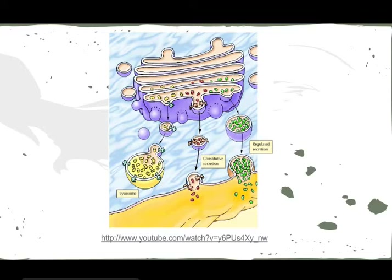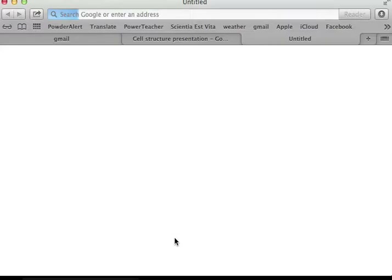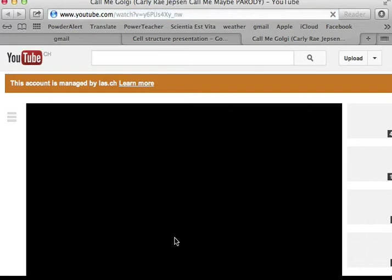Next slide. This is how they group them and send them to different places. We have a short video to show.